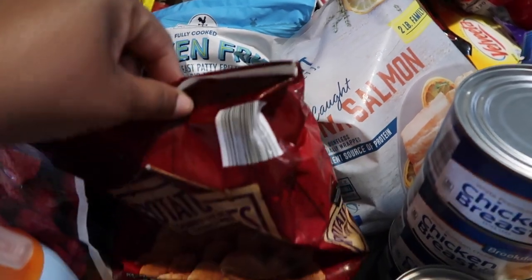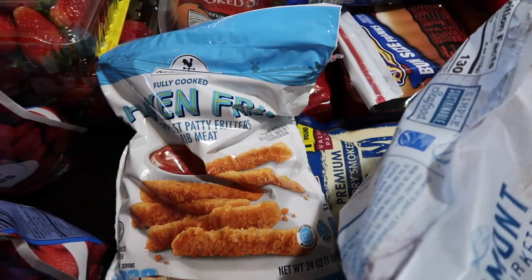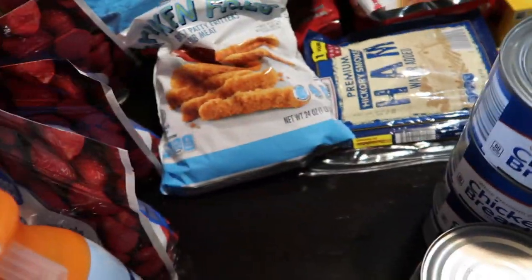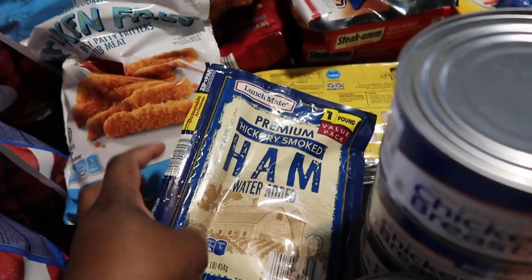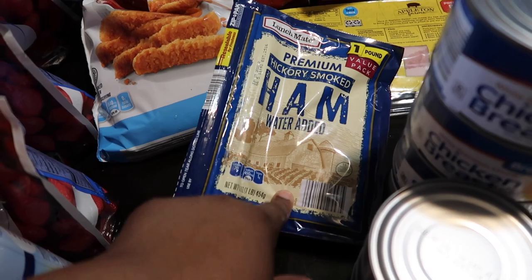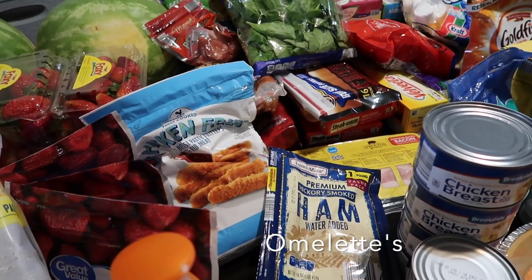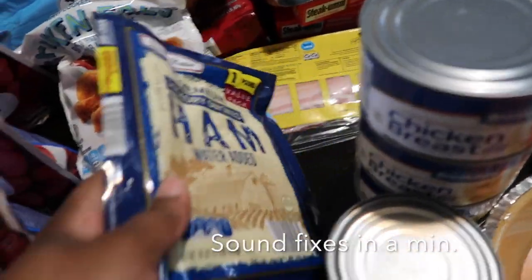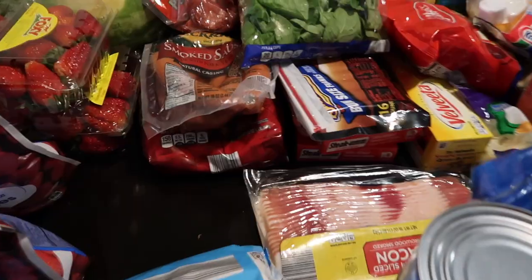I bought two bags of the potato packs. I also bought some more chicken breasts — the kids really like chicken thighs. I picked up some more ham, and the kids love their eggs. I bought a pack of bacon — I already had bacon in the refrigerator so I didn't want to get too much of it.